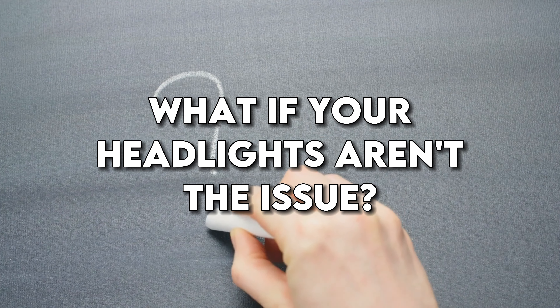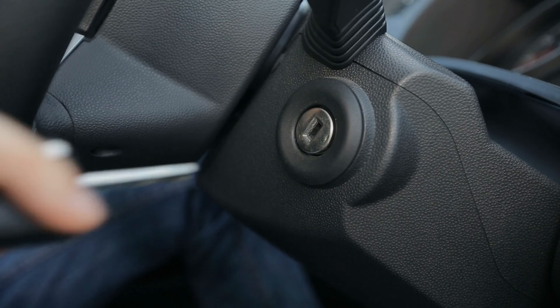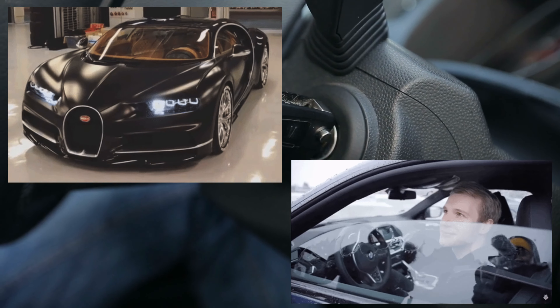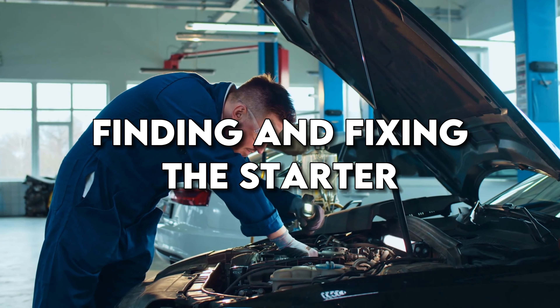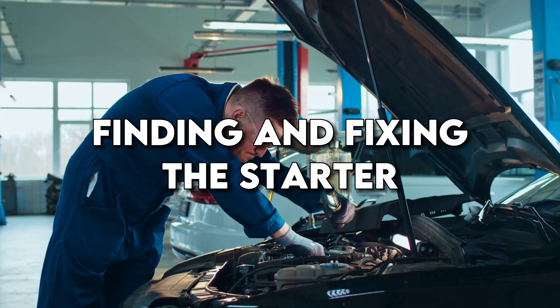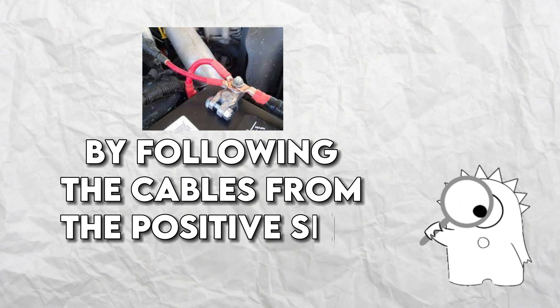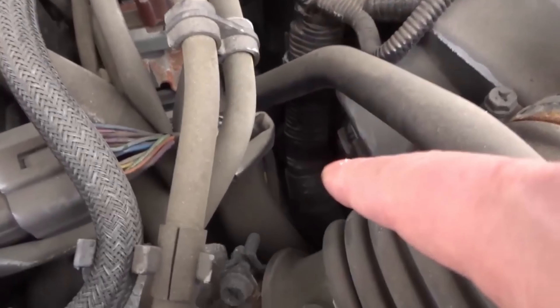What if your headlights aren't the issue? In that case, it's likely the starter. If you turn the key and the headlights don't dim, and the windows and headlights work properly, then the starter is the likely culprit. To find and fix the starter, first locate it by following the cables from the positive side of the battery. The starter is usually located on the bottom of the engine block, near the transmission.